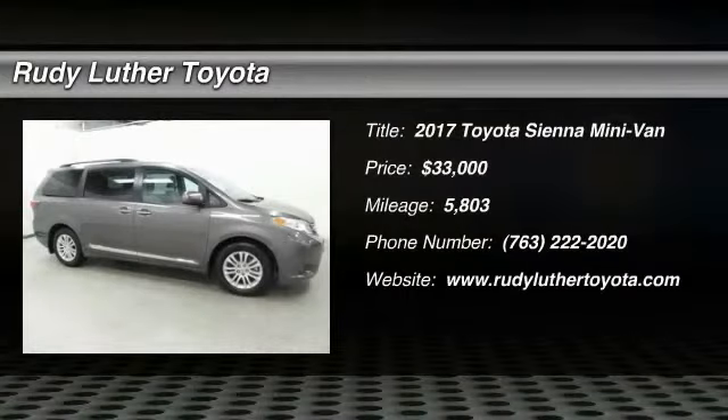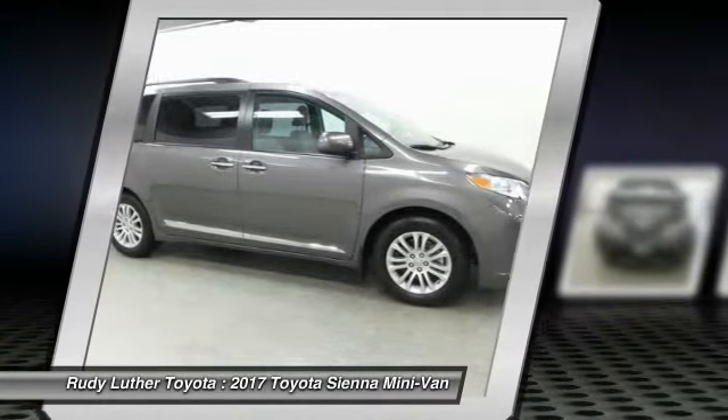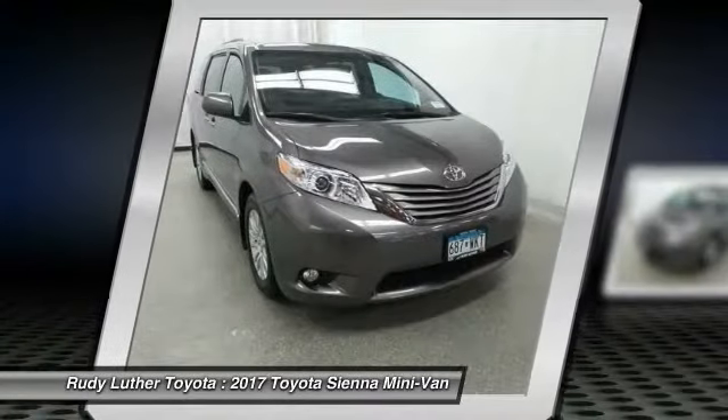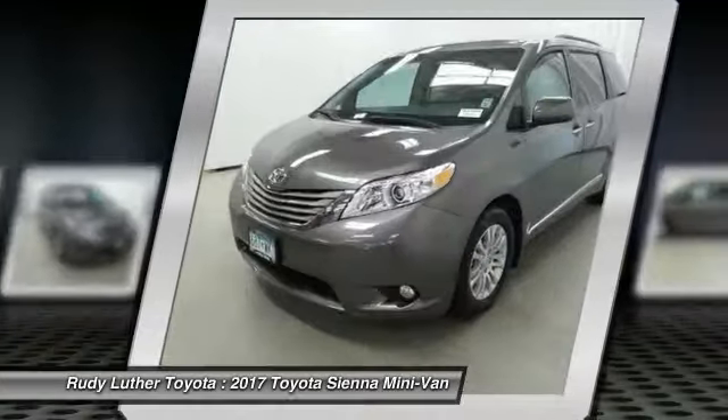You are going to love the 2017 Sienna. Sienna offers excellent overall quality and long-term dependability, making it a hassle-free vehicle to drive day in and day out, while contributing to peace of mind on long road trips.